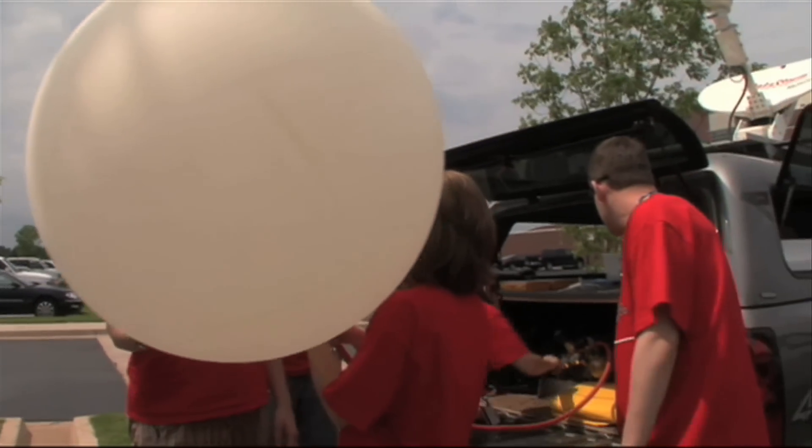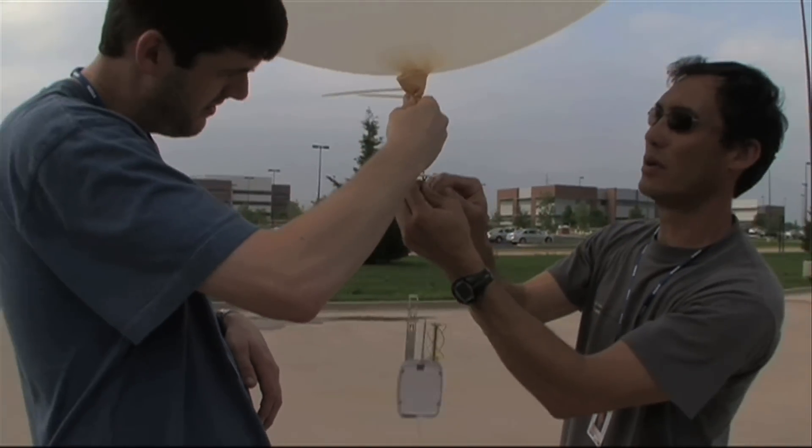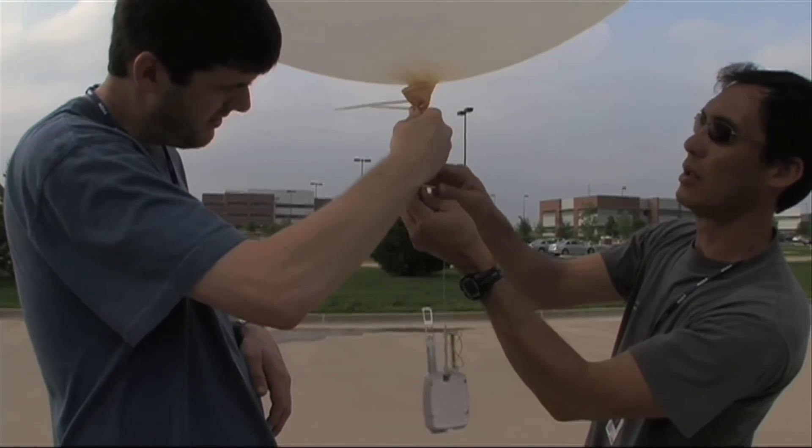Those instruments are going to measure temperature, humidity, pressure, and also the wind. The instruments are housed in a radiosonde, a box that hangs below the balloon and transmits radio signals to a receiver on the ground.